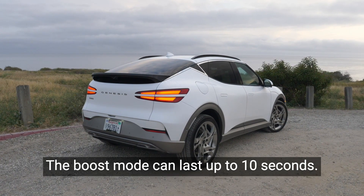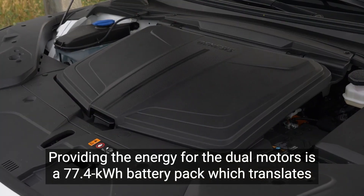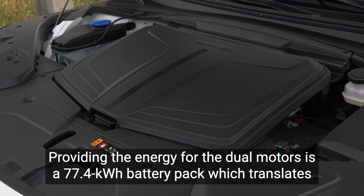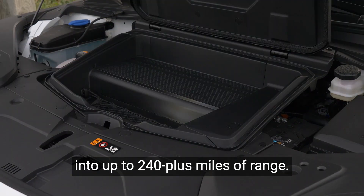A boost mode can last up to 10 seconds. Providing the energy for the dual motors is a 77.4 kWh battery pack, which translates into up to 240-plus miles of range.